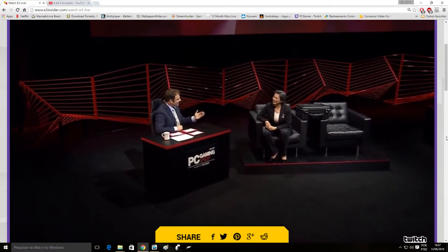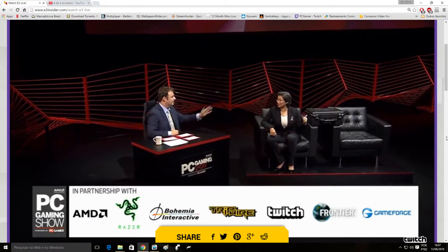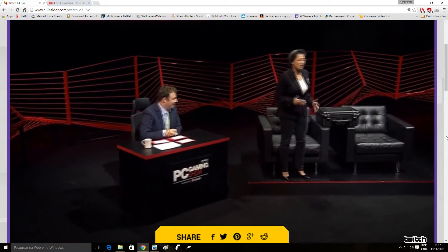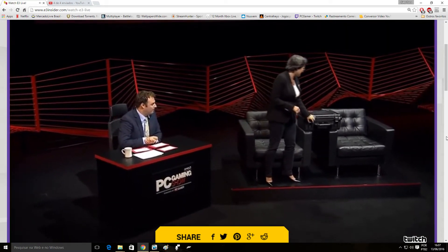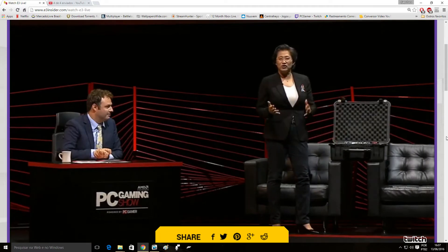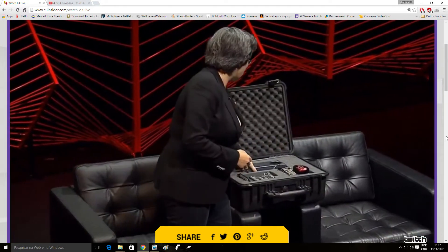Lisa, the box has made a return. Last year we had a box, this year we got a box. The box is bigger this year. What's in the box? We couldn't come to the PC Gaming Show without showing off some new technology. We are showing off for the very first time the entire Polaris lineup, our three cards.